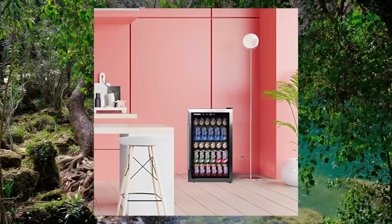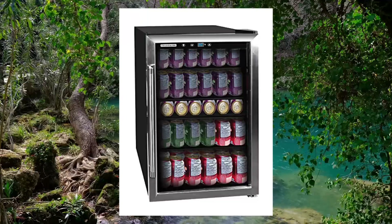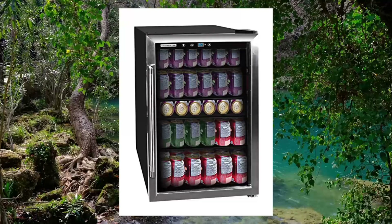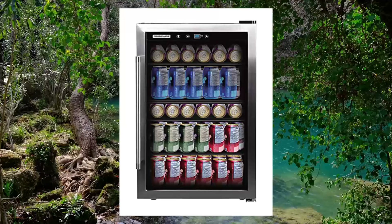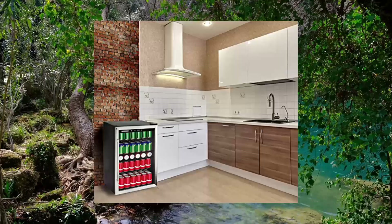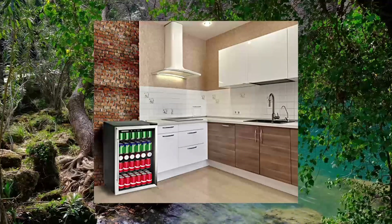Frigidaire FFBC155 Beverage Center — 126 cans, full stainless steel. Space-saving storage: large 4.4-cubic-foot capacity that can accommodate up to 126 beverage cans. The shelves are adjustable to allow you to store any bottle design. Fresh food capacity: 4.4 cubic feet.